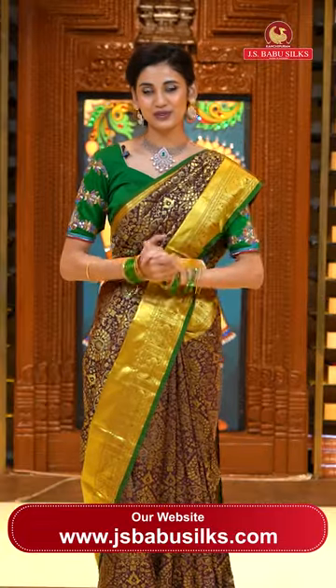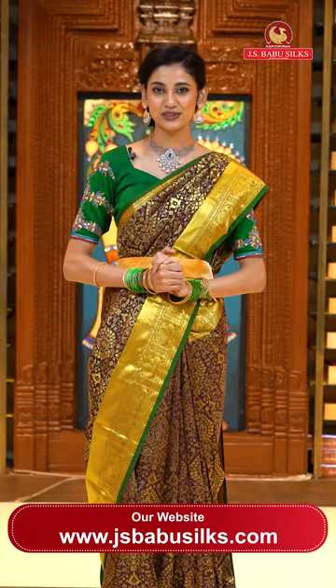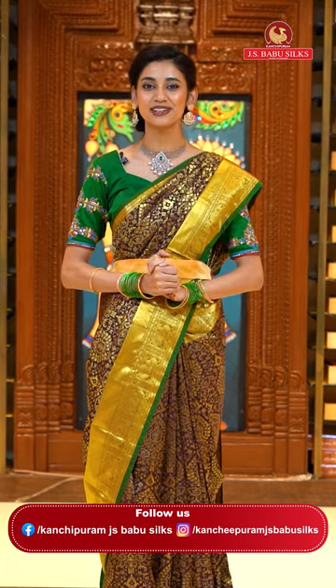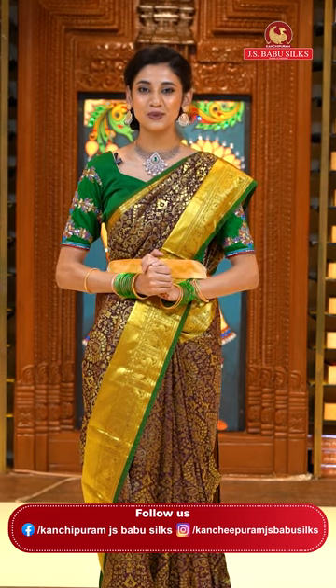Dear beautiful ladies, we have two stores of Kanchipuram JS Babu Silks — one is at Somaji Gura and another one is at Kukat Palli. Please do visit your nearest store to have a look at the lovely collection of sarees — it's all from fancy to traditional. Everything is under one roof only at JS Babu Silks.